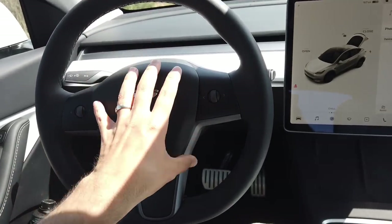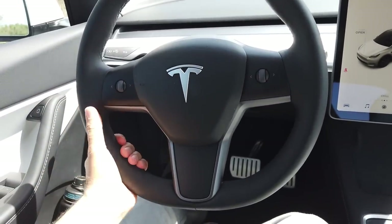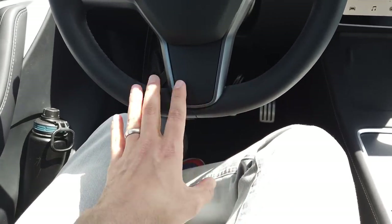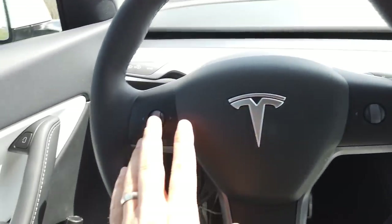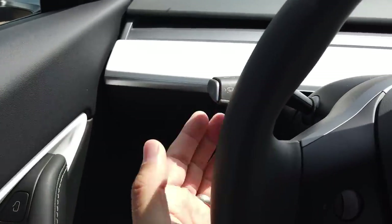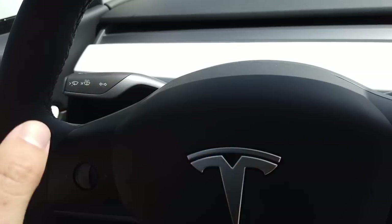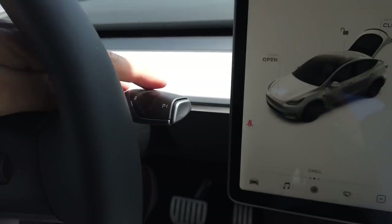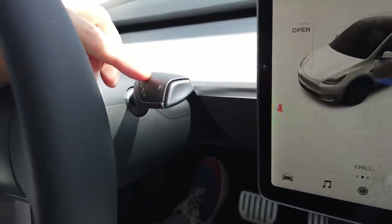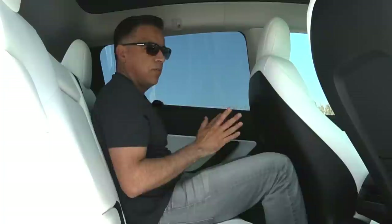One of my favorite features is the steering wheel. It's very sporty — smaller diameter, pretty fat, with a quasi flat bottom. All you have are two controls and two stalks mounted on the center column: one controls turn signals and wipers, the other controls gear selection — reverse, neutral, and drive — with a small push for park.